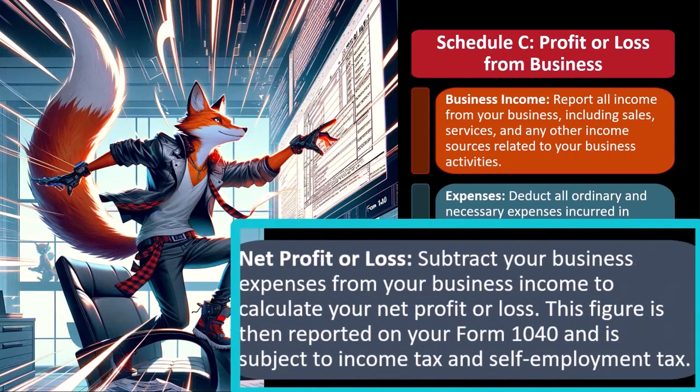Net profit or loss: subtract your business expenses from your business income to calculate your net profit or loss. This figure is then reported on your Form 1040 and is subject to both income tax and self-employment tax.